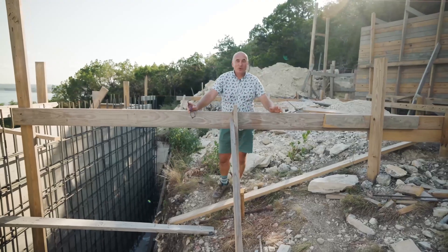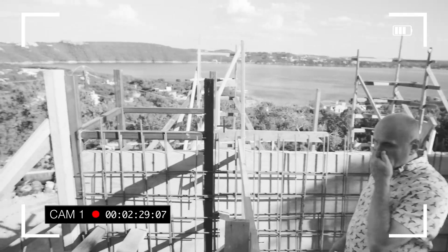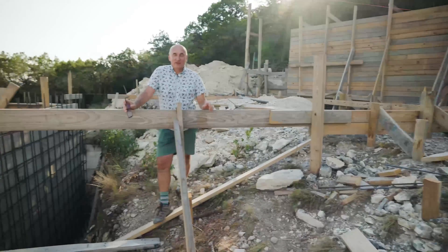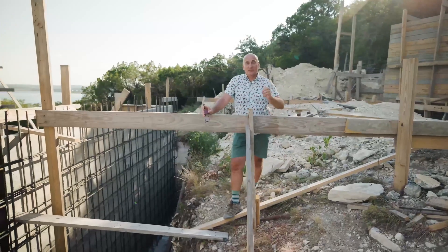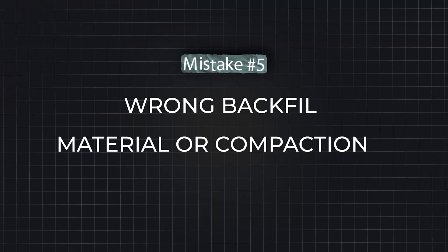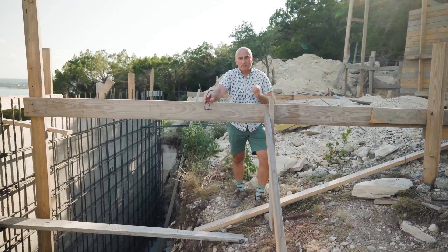By the way, while we were on our way to talk about the next mistake, my partner Dimitri just fell. It looks funny, but in reality it's not funny at all. Safety precautions on a construction site — especially on a slope — are particularly important.